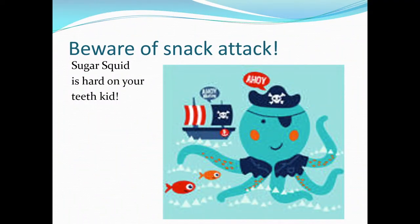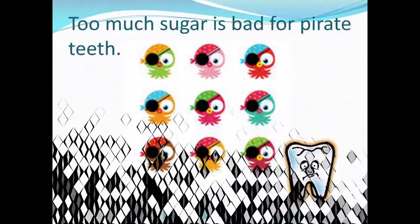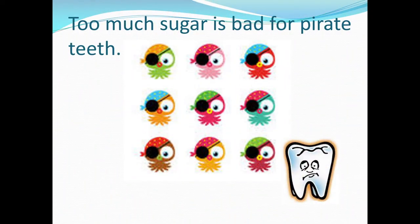Snack attack! Sugar is hard on your teeth, kid. Even starchy foods like crackers and chips, if they stay on your teeth too long, can turn into sugars. So eat fresh fruits and vegetables to keep your teeth clean. Too much sugar is bad for pirate teeth — watch what you eat. Sugarless gum is alright, as long as it doesn't have citric acid. Watch out for sugar — it's bad for pirate teeth.